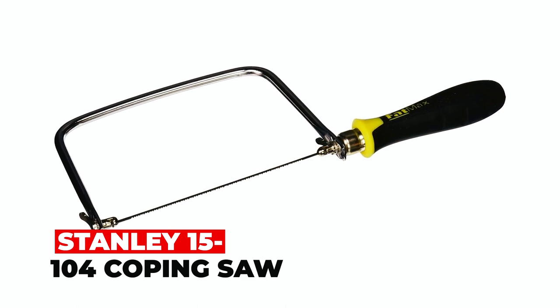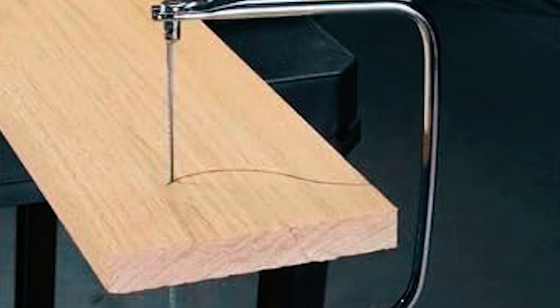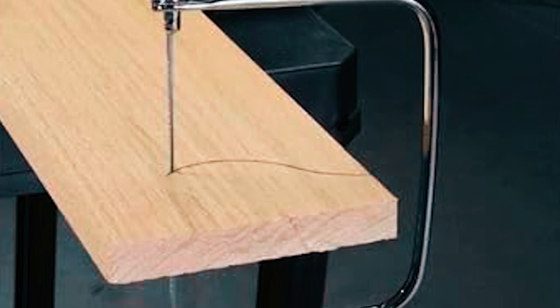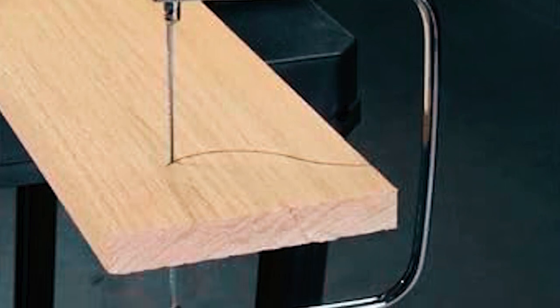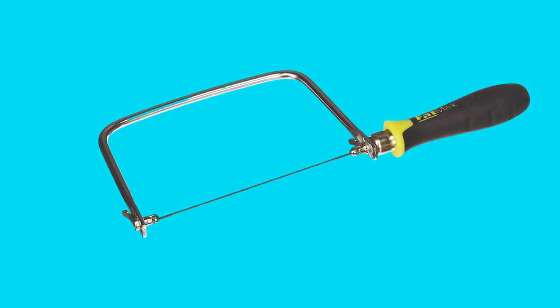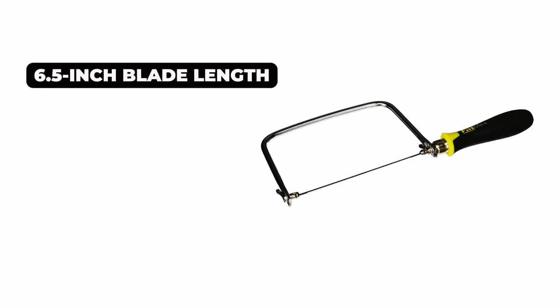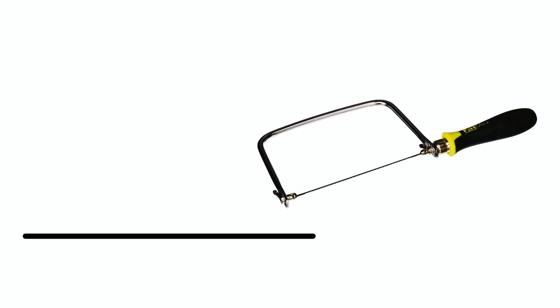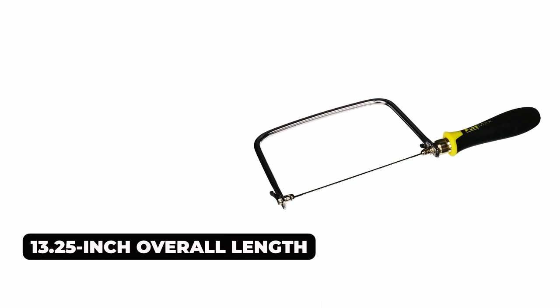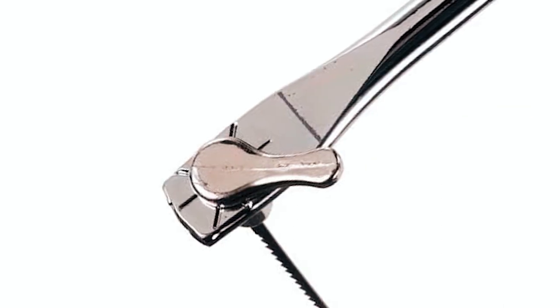Stanley 15104 Coping Saw. The Stanley 15104 FatMax Coping Saw is a versatile cutting tool suitable for wood, plastic, and more. Its hardened and tempered blade ensures clean and controlled cuts, while the ergonomic cushion grip handle provides comfort during use. With a 6.5-inch blade length, 13.25-inch overall length, and 4.75-inch throat depth, it's ideal for various cutting tasks.